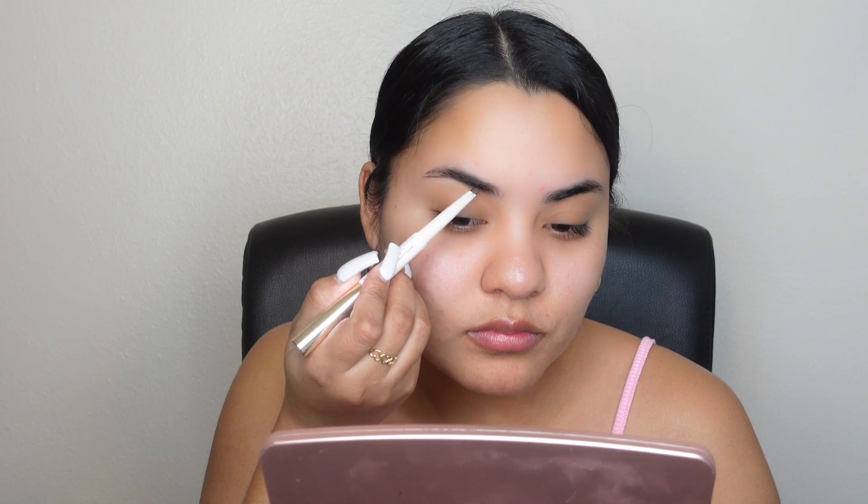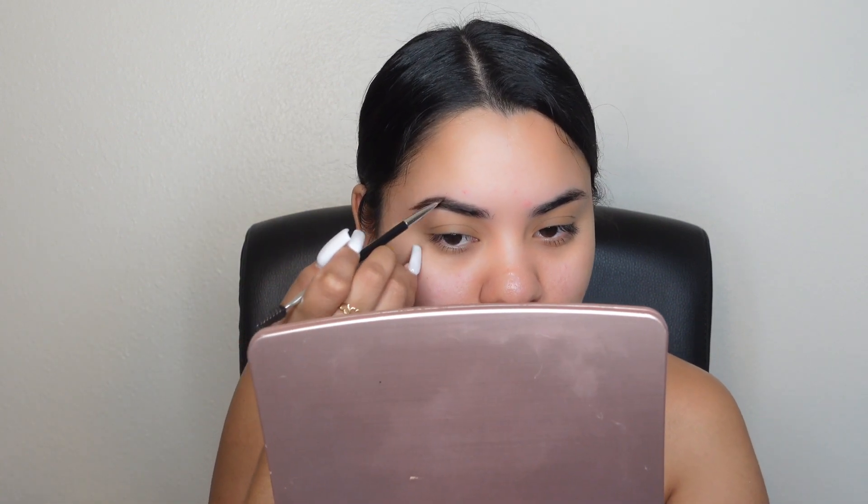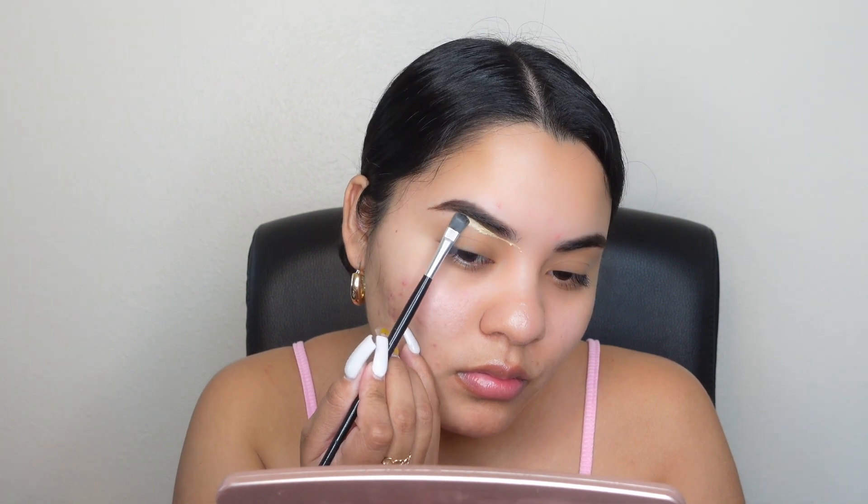I'm starting with the brow pencil in Deep Brown. I'm already seeing a difference — the shade looks really pretty. A little goes a long way, so try not to apply too much. I grabbed my regular brush and worked what was already on my eyebrow, then cleaned them up. I love how it looks — very natural. That's something I really like because I already have dark eyebrows, so I prefer a very natural brow.